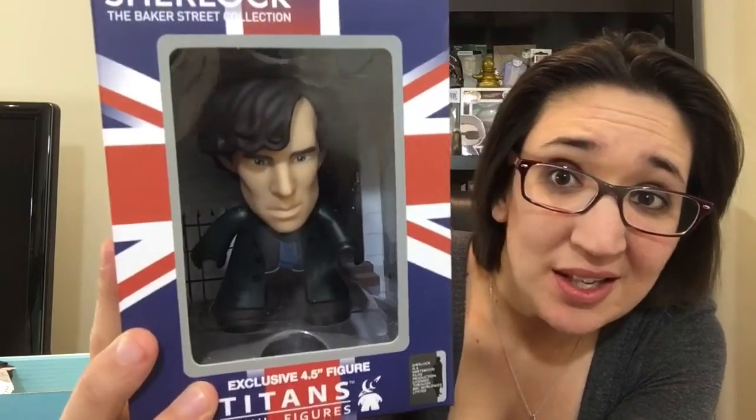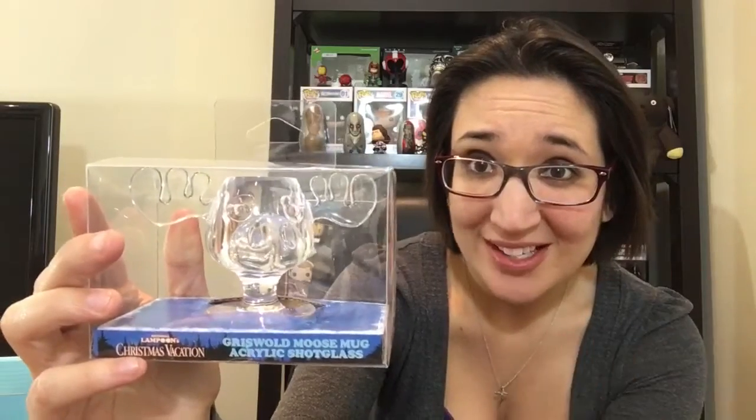Besides that, I do like his hair detail — it's all swishy. For the next item, the moose out front should have told you: yes, it's a Wally the Moose shot glass straight from Christmas Vacation. The Griswolds drink all their eggnog from one of these. It's a miniature version — I actually have a bigger version downstairs in my kitchen, so I love this!